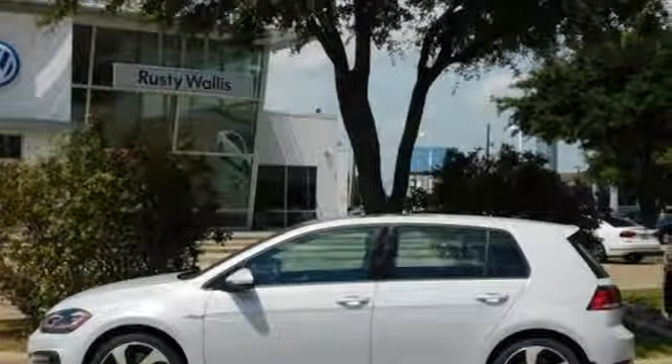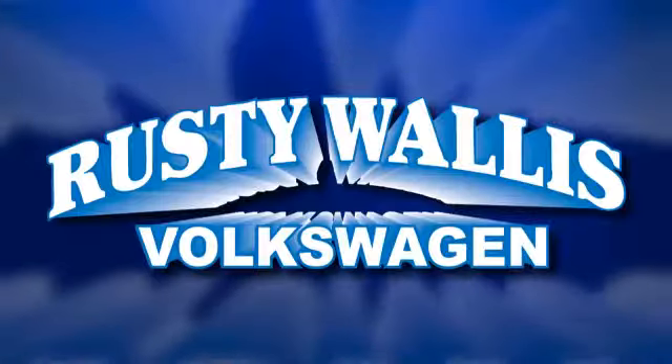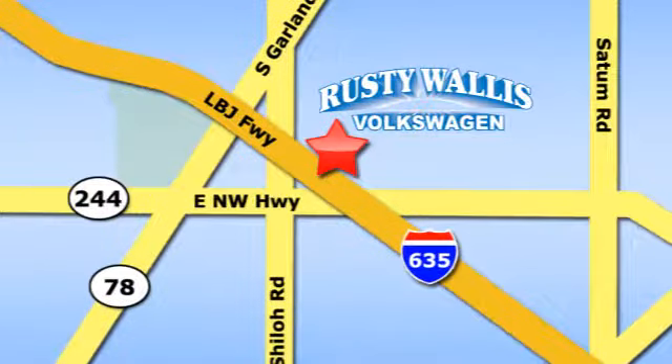Someone's going to drive this fantastic vehicle off the lot — should be you. Test drive it today. Rusty Wallace Volkswagen is one of the premier Volkswagen dealerships in Texas. We're easy to find just off Northwest Highway at 12635 LBJ Freeway in Garland.